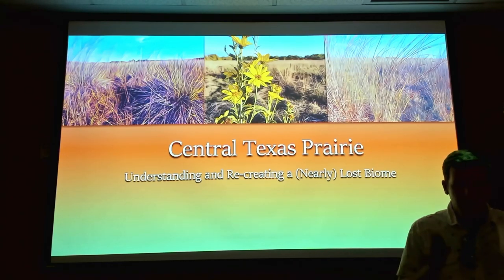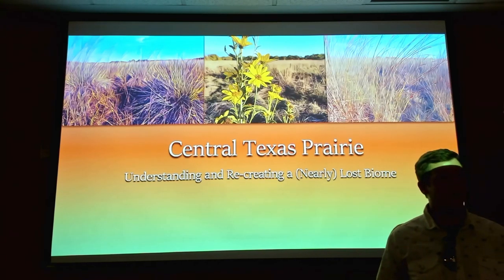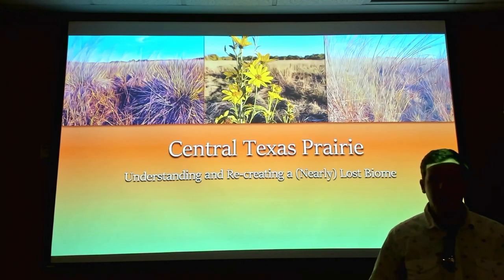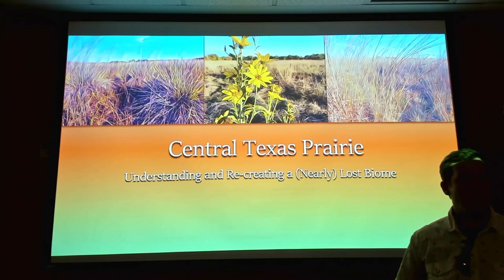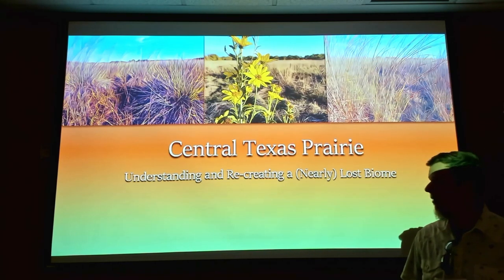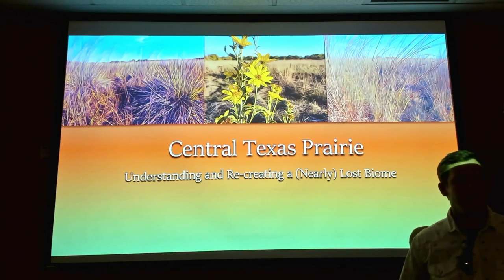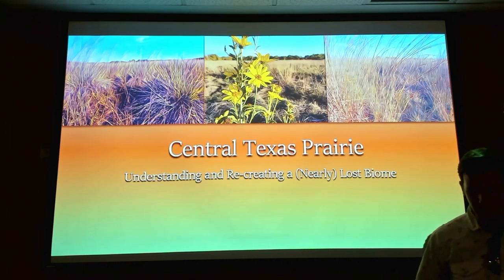They tend to focus on individual plants and species, trying to be the expert and learn everything about each individual species, then go out and just try to make it all happen. That's just not a very good approach. What I wanted to do was back up a few steps, think a little bigger picture about what prairies are and how they got here.